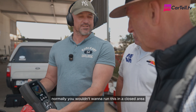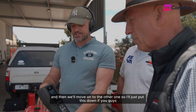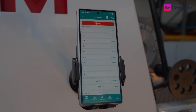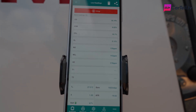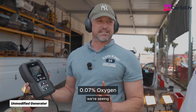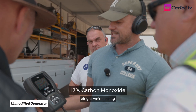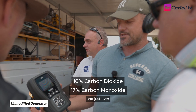Normally you wouldn't want to run this in a closed area. We'll wait for the numbers to stabilize and then move on to the other one. Currently on the unmodified generator, we're seeing 0.07% oxygen — so almost no oxygen is coming out after the combustion process. We're seeing just under 17% carbon monoxide and just over 10% carbon dioxide.